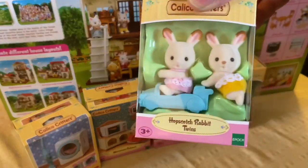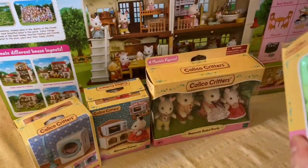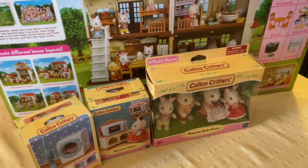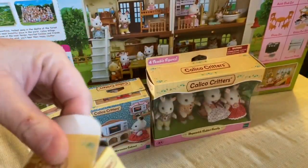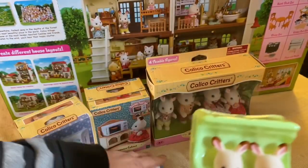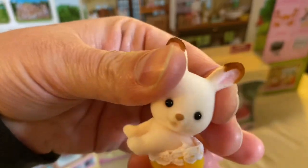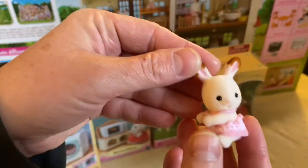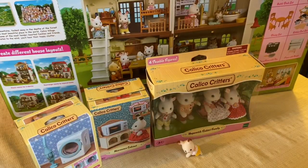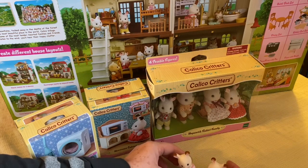So this is the Hopscotch Rabbit Twins. I have been wanting the Calico Critters for a really long time. Whenever I was ten, eleven, or twelve — I can't remember, Sylvanian Families — anyway, it was really popular and I believe I had the bear. These are so cute, that one's so obnoxious-cute. You'll probably hear my dog running around. That's so cute. There's a lot to open, so I'm probably going to do a part two on this.